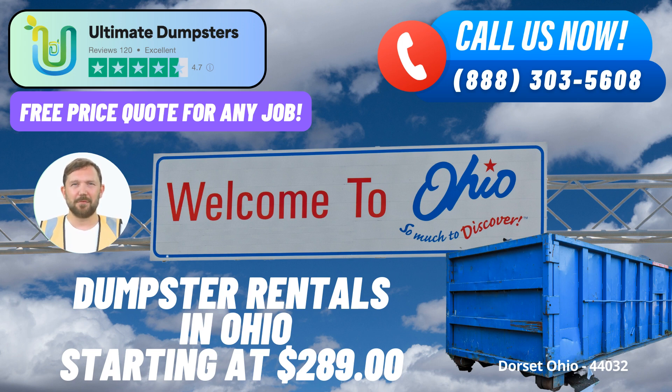Nationwide Coverage and Comprehensive Services: Ultimate Dumpsters boasts an expansive reach, delivering roll-off containers to over 50,000 cities across 50 states and 3 countries. This extensive coverage ensures that no matter where your project is located, we've got you covered. Whether you're dealing with a construction site, home renovation, or a simple decluttering endeavor, our roll-off dumpsters cater to diverse needs. We specialize in waste management, junk removal, and debris disposal, making us a versatile solution for a range of projects.